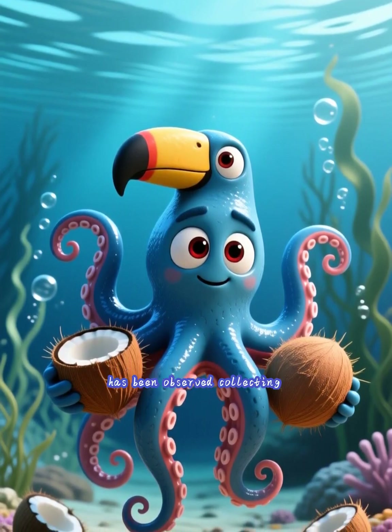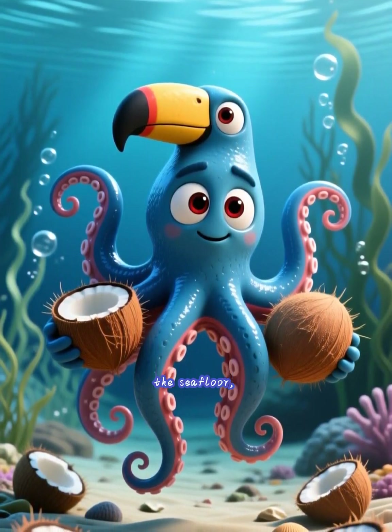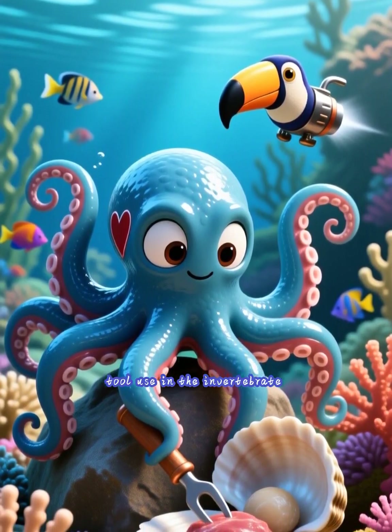Tool use. The veined octopus has been observed collecting discarded coconut shells, carrying them awkwardly across the seafloor, and then reassembling them to use as a portable shelter. This is a clear example of tool use in the invertebrate world.